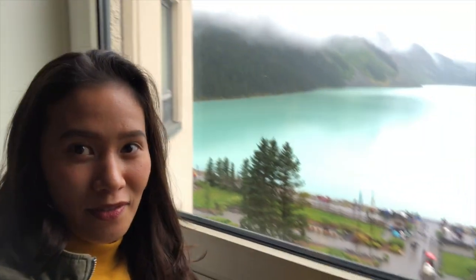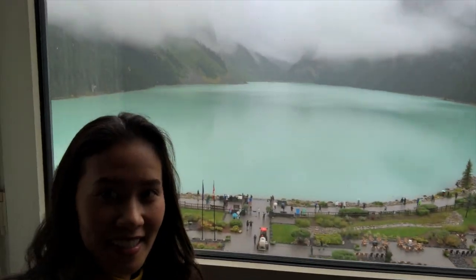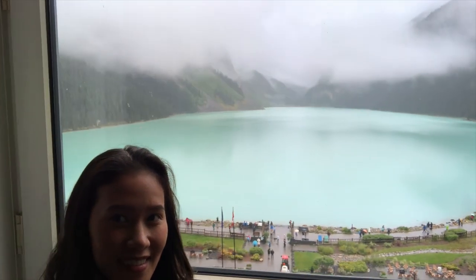Hey guys, so we're checking out now. Just want to say goodbye to this view. Look at that view! Checking out now.